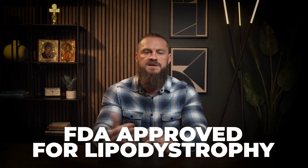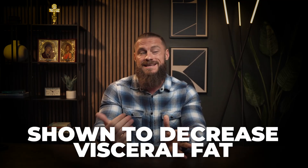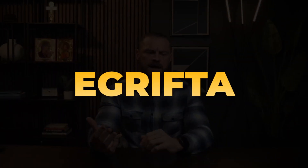What's interesting about tesamorelin is it's actually FDA approved for lipodystrophy, which is where your lipids are all goofed up. It has been shown to decrease visceral fat — the fat inside your internal organs, not the subcutaneous fat. It's FDA approved as a drug called eGrifta. If you're using it for these other reasons, we would say that's off-label, meaning the drug wasn't developed for this, but they found it has these benefits.